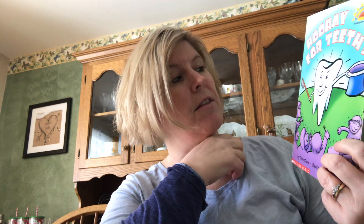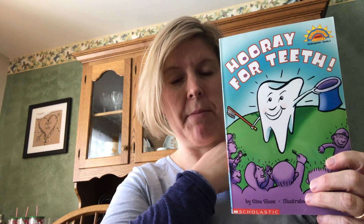This book is called 'Hooray for Teeth' and it goes along with the yes/no questions that I'm asking you at our Google Meets today. I had our Google Meet with our morning class and I'm going to have our Google Meet very soon with our afternoon class, but I wanted to take a few minutes to read this book. It tells us some true information about teeth.